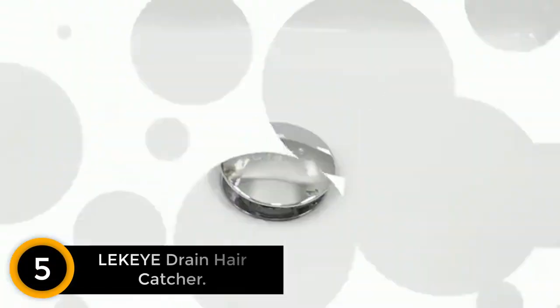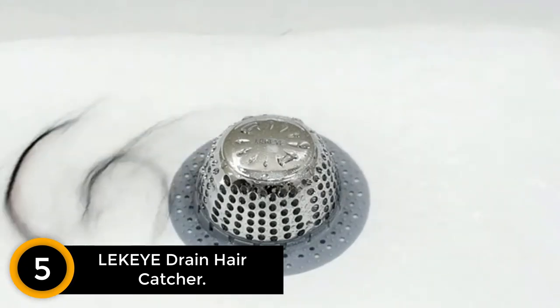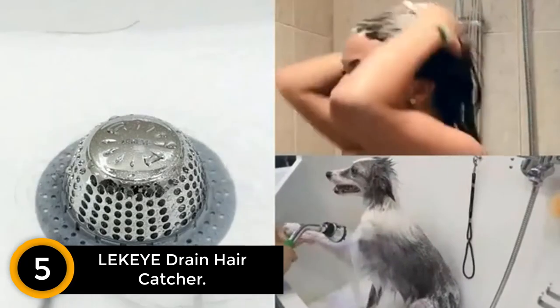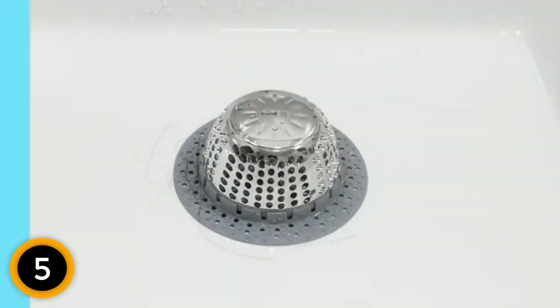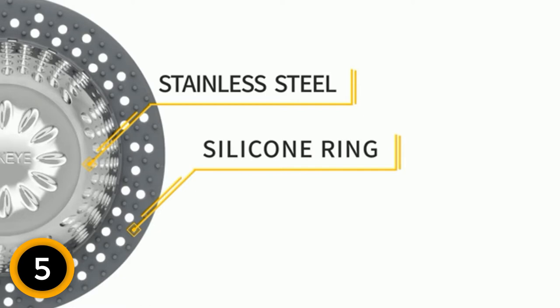Number 5: Lakai Drain Hair Catcher. Lakai designs this drain protector for use on regular and pop-up drains. Once installed properly, there are no problems with unclogging. Now you can get rid of water clogging issues in your shower due to hair and other residues. This drain protector can easily catch hair, small residues, and other objects, so the water flow is always smooth and quick.